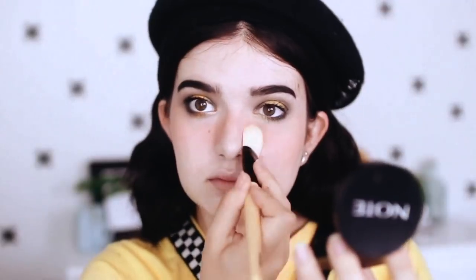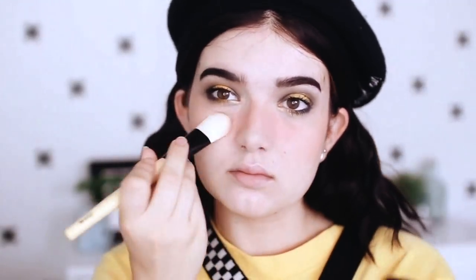Then I decided it would be cute to add some fake freckles as per usual. So I just took this tiny little — I don't know what this would be called, it looks like a nail art brush but it isn't — and dipped it in some concealer and did my fake freckles as per usual.